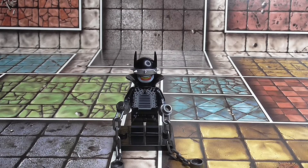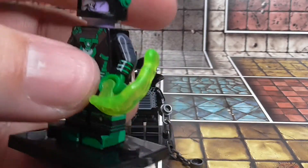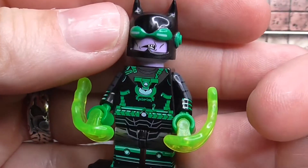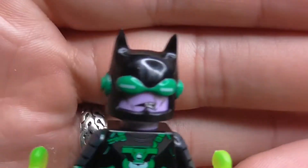One of the alternative Batmans that the Bat Who Laughed found was the Dawnbreaker. This is a Bruce Wayne who found a Green Lantern ring, corrupted it, and turned it to evil — that's his character.